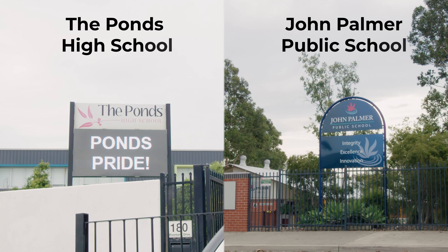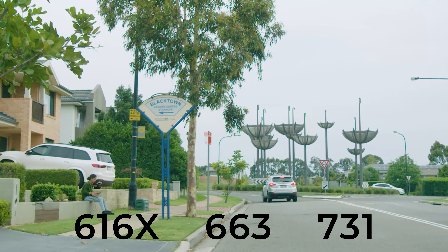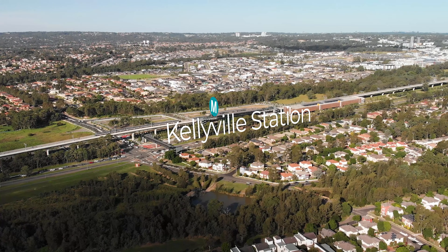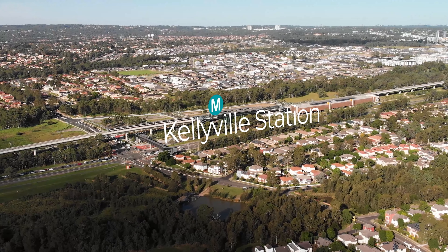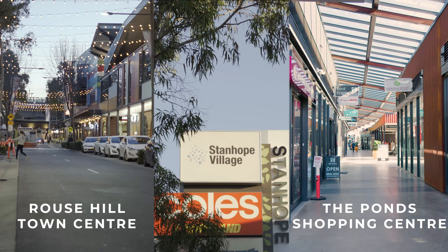This home is within the catchment of great schools, and within close proximity to bus stops, the new Kellyville station, shopping centers, and local parks.